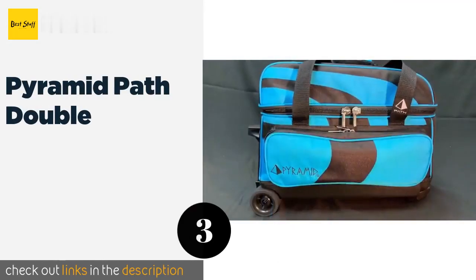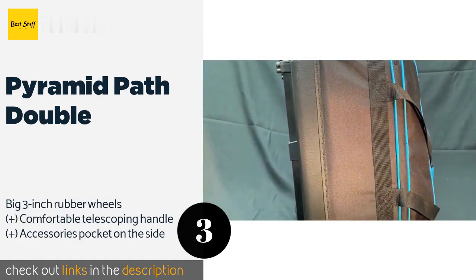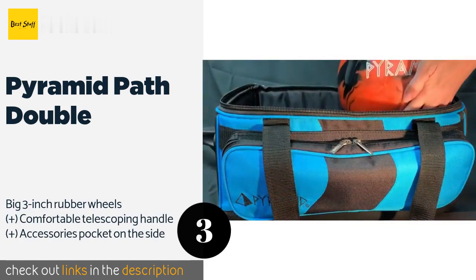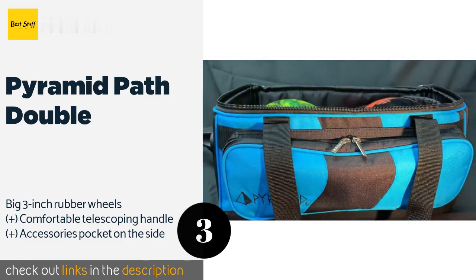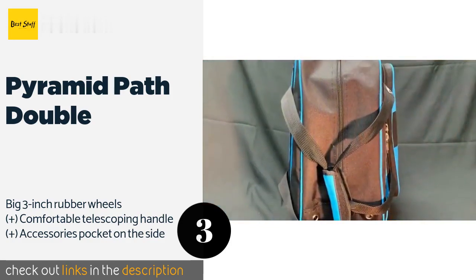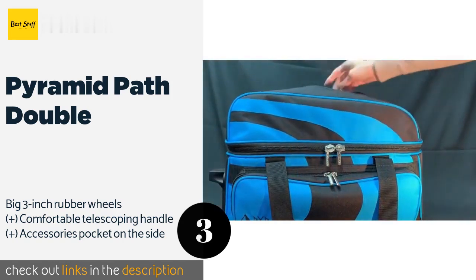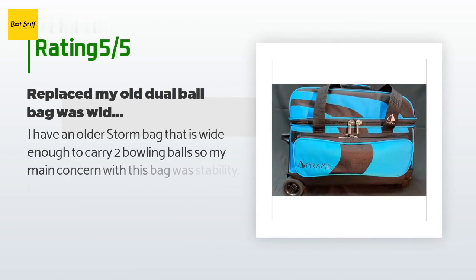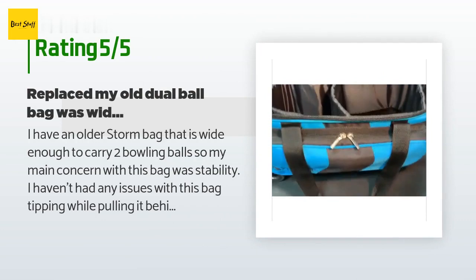The next one is Pyramid Path Double. The Pyramid Path Double boasts a handy padded divider so each of your balls will be protected against knocks and dings in transport. This thoughtfully designed model has a large shoe compartment that can hold up to a men's size 16. The price is around $74. There are 1,018 reviews with an average rating of 4.6 stars.